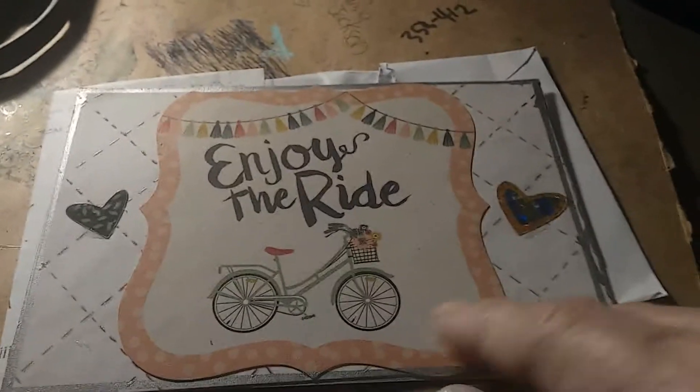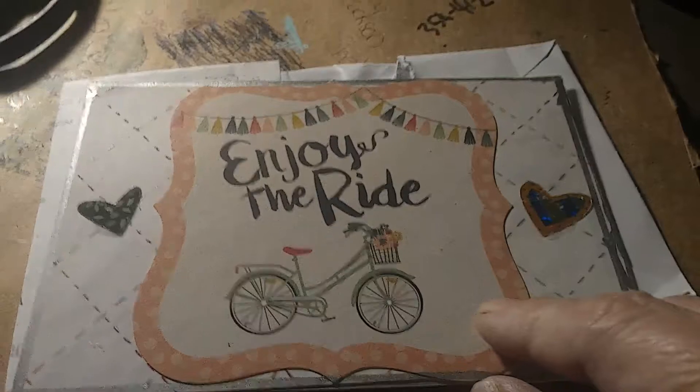Her favorite colors are purple, blue, and pink. And her crafting style is simple and girly. Well, we know it's simple and girly. This is so cute, Michelle. I love it.